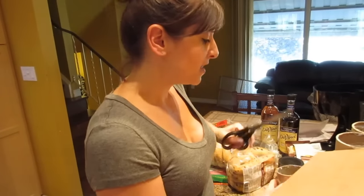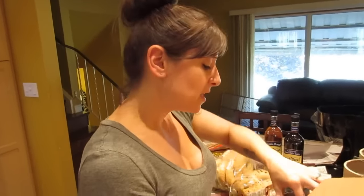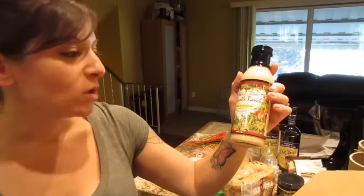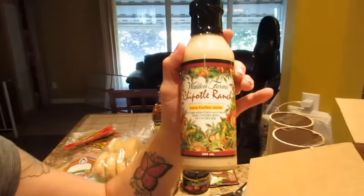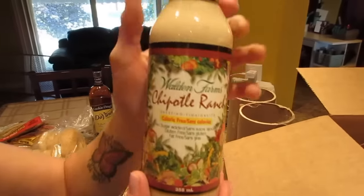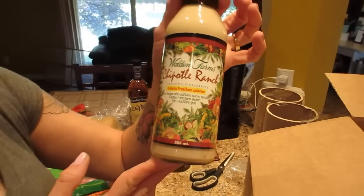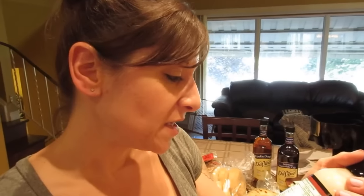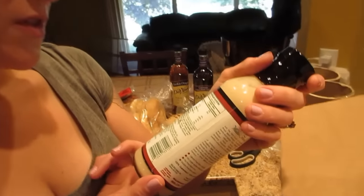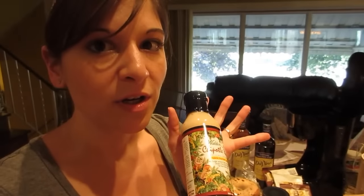This is another Walden Farms product — chipotle ranch dressing. I read some great reviews. We like taco salads and usually just use salsa and fat-free sour cream, but this would be an awesome addition. Reviews say it's a little thinner than normal dressing but the flavor is awesome. For two tablespoons: 290 milligrams of sodium and nothing else — no fat, sugar, carbs, or calories.